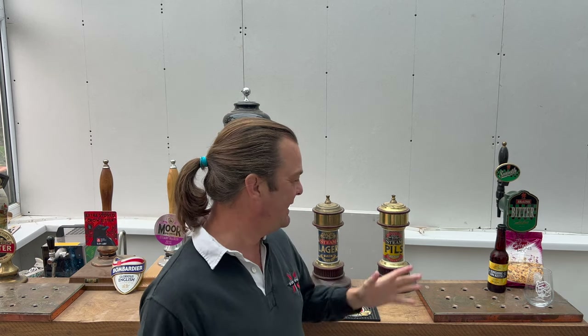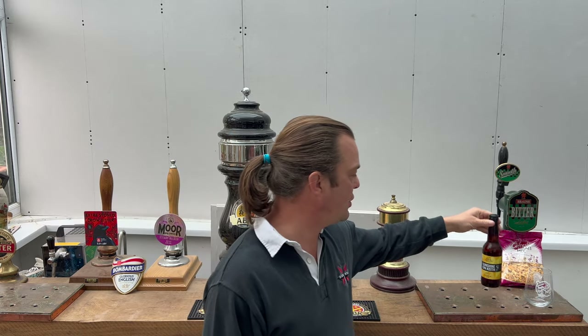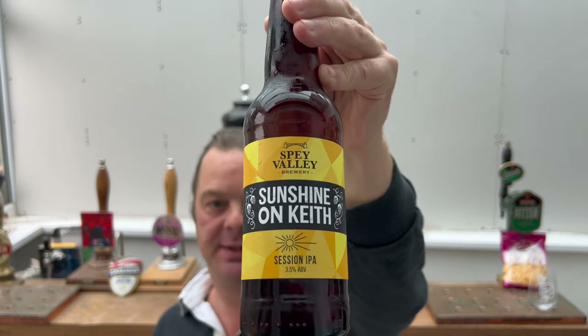It's beer o'clock on real ale craft beer with a little bit of Indian snack food to go with it. This is from Spey Valley Brewery - their Sunshine on Keith Session IPA at 3.5 ABV.